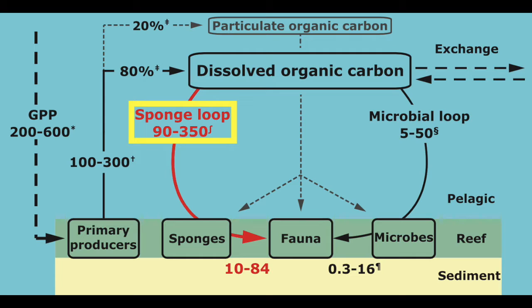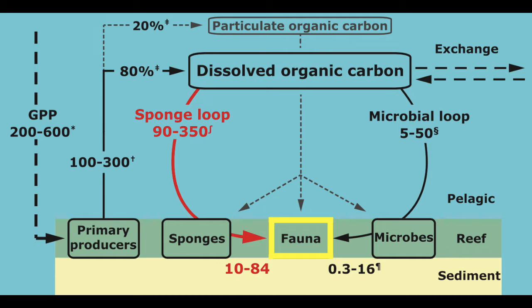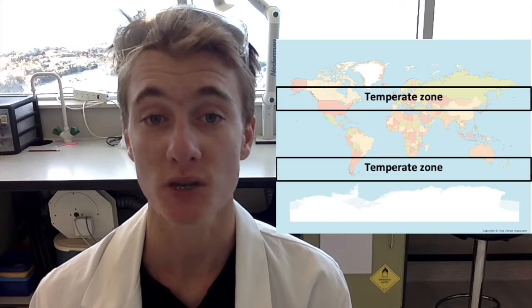For instance, the sponge loop proposed by de Goeij et al. 2013 suggests that sponges recycle dissolved organic carbon and, in doing so, sustain coral reef organisms through the production of consumable detritus by cellular turnover. The applicability of this hypothesis to sponges in temperate waters is poorly understood.